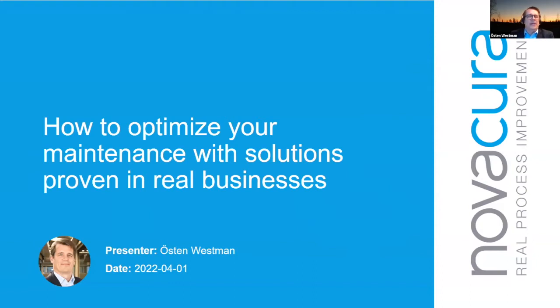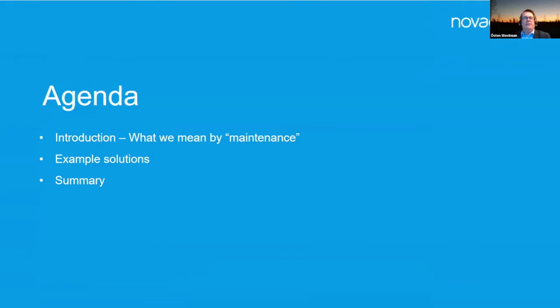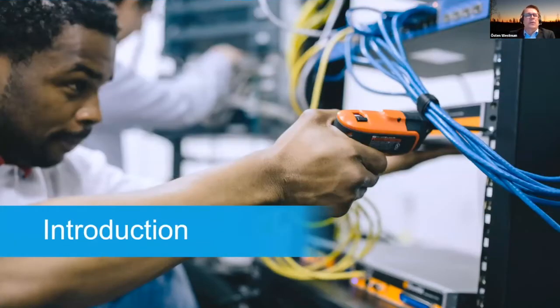Thank you Lukash. My name is Justin Westman and it's quite exciting to have this live webinar on April 1st. I'm sitting right now in the Sunnfjord in Norway. We have a simple agenda: I will introduce how we look at maintenance, what we mean by it — maintenance is a huge area, there is basically nothing in this world that doesn't need maintenance. We'll show specific solution examples from our customers, and summarize at the end.